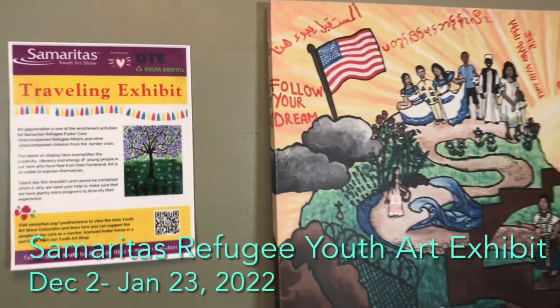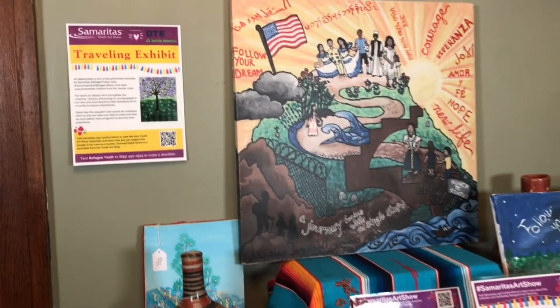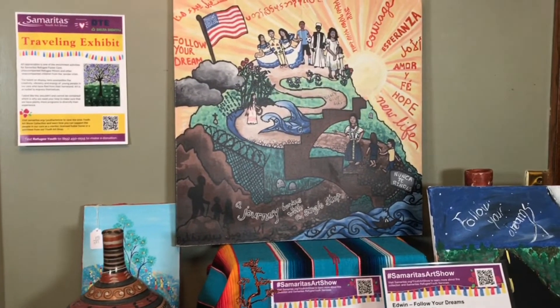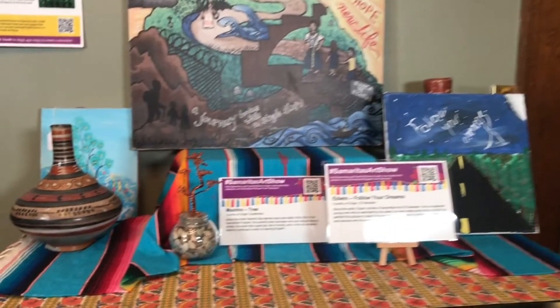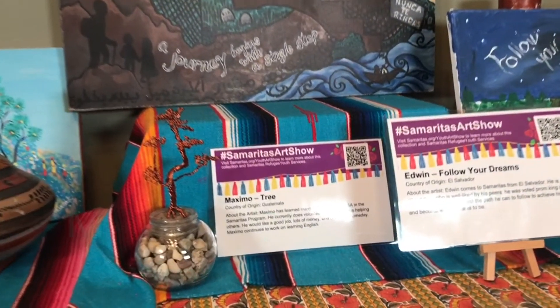Art appreciation is one of the enrichment activities for Samaritas Refugee Foster Care, unaccompanied refugee minors, and other unaccompanied children from the border crisis. Let's take a look at this exhibit.